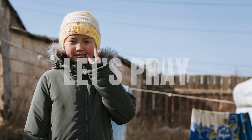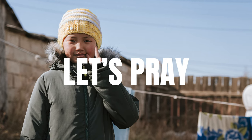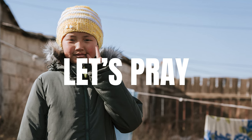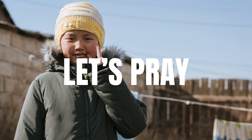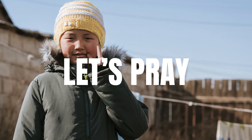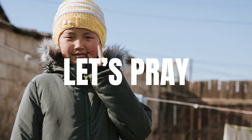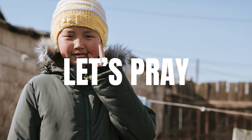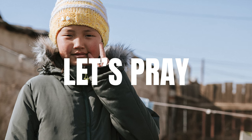Before we finish this session, let's pray together. Lord, thank you so much for the Christians in Mongolia who give winter kits to children who need them. We pray that as each child receives a kit they would know how much you love them. We ask that as the good news of what Jesus has done for them on the cross is shared, many boys and girls and their mums and dads would come to put their whole trust in you. We pray this in Jesus' name. Amen.